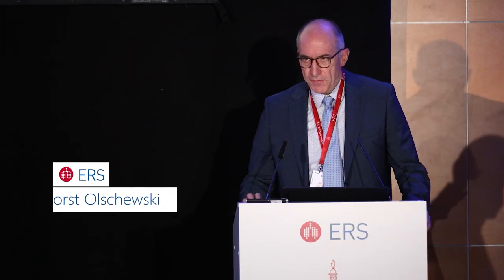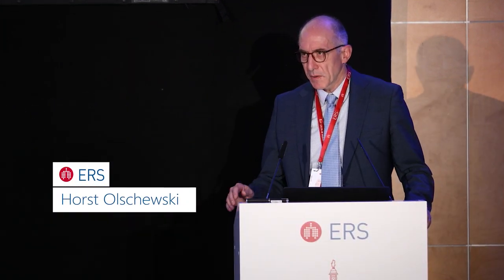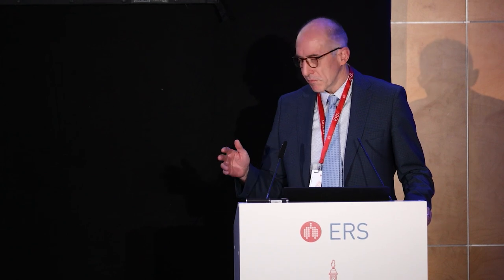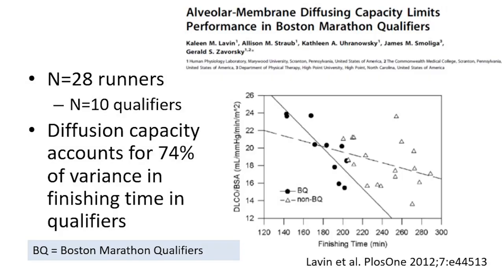I'm talking about the remarkable properties of DLCO from a certain view, and you see this from my conflicts of interest. I've been working in the field of pulmonary vasculature and pulmonary hypertension, so this may be a little focused on my interests in this direction, but I hope it's interesting for everybody. There is a fascination about the DLCO.